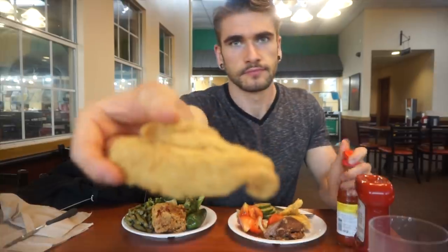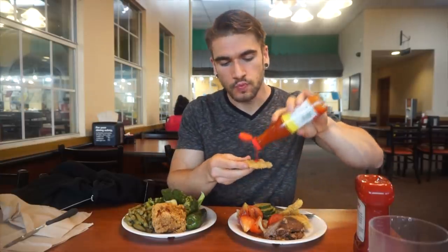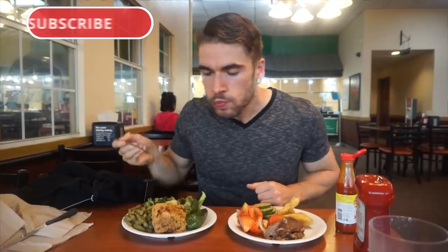Hey everyone, welcome to this video where today we're here at a Golden Corral in Dallas, Texas. For those who don't know, the Golden Corral is an American buffet chain specializing in what I call American food, but it definitely has a little bit of a southern aspect to it. Specializing in American food is the best way to put it.